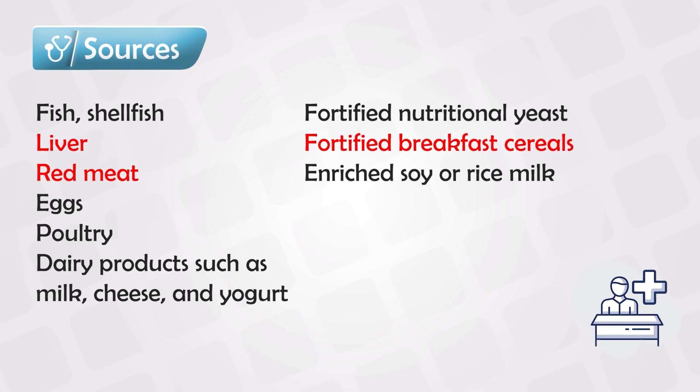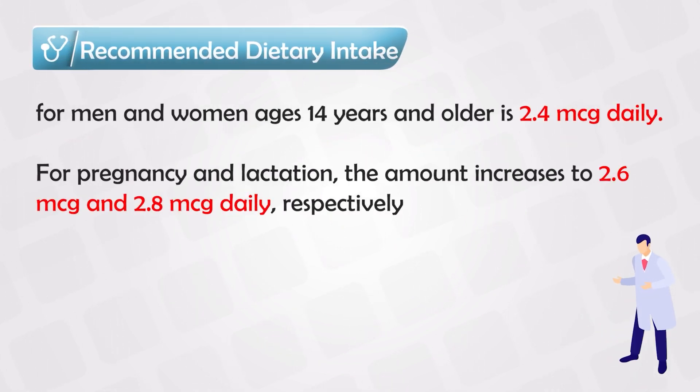Vitamin B12 is mainly found in fish, shellfish, liver, red meat, eggs, poultry, dairy products, and fortified foods. The recommended daily intake is 2.4 micrograms per day, and this increases to 2.8 micrograms per day if a patient is pregnant and lactating.